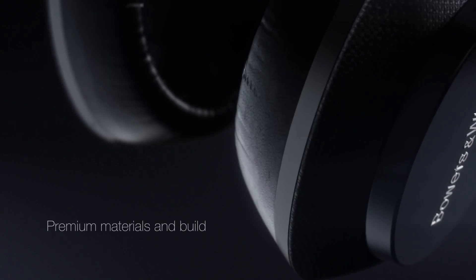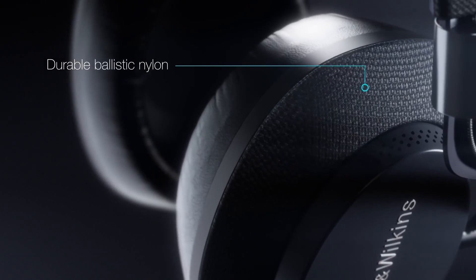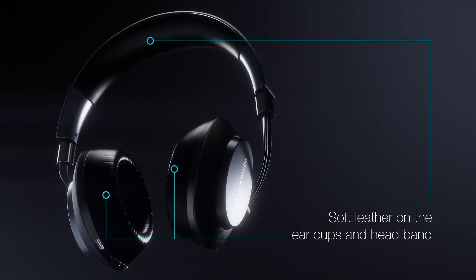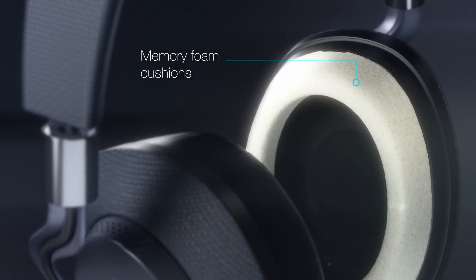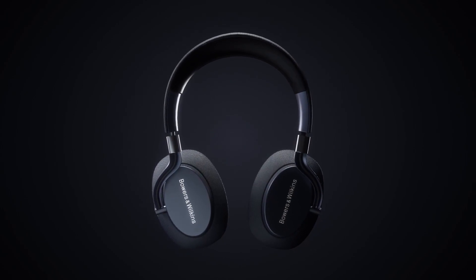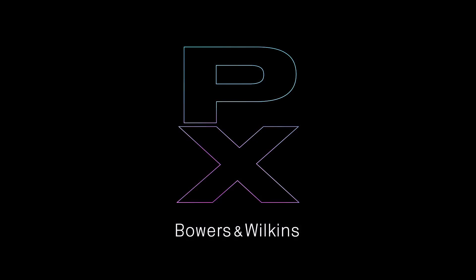Their sound is tonally balanced with warm and rich music that is entertaining to listen to. Clarity and detail are also clear, which makes listening to acoustic instruments and close mic vocals a fantastic experience. The connectivity is robust and with the features they come with, the PX7 ticks all the boxes. If you're looking for headphones for casual listening or gaming, the Bowers & Wilkins PX7 will have you bobbing your head in joy.